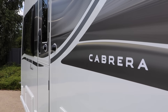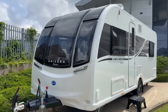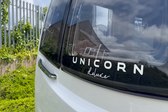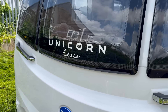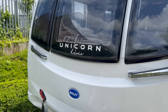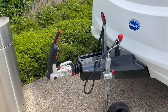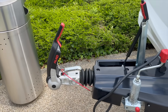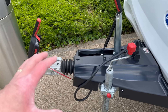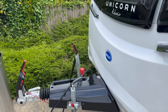Let's have a look at the Cabrera first, starting at the front. We've got some new deluxe typography underneath the main Unicorn name to let you know it's deluxe - not sure I like that, but it's there. Going through the essentials: Alco hitch stabilizer, ATC on board, as you'd expect from a Unicorn. Let's have a look down the side.